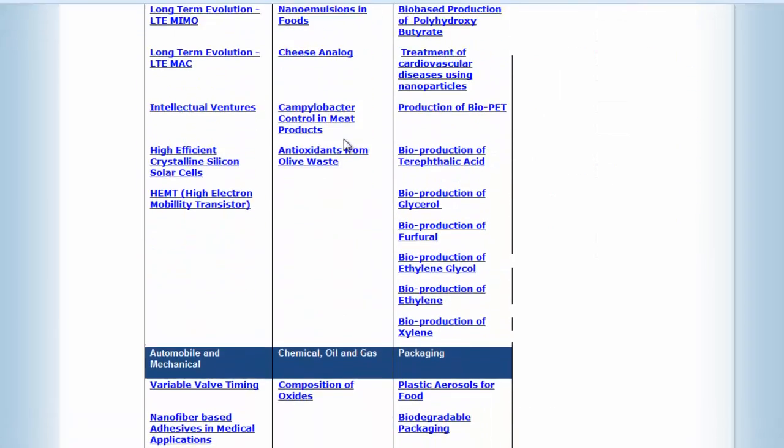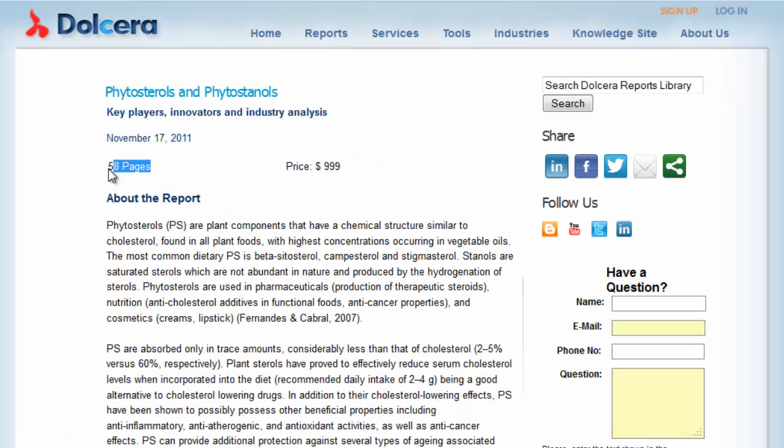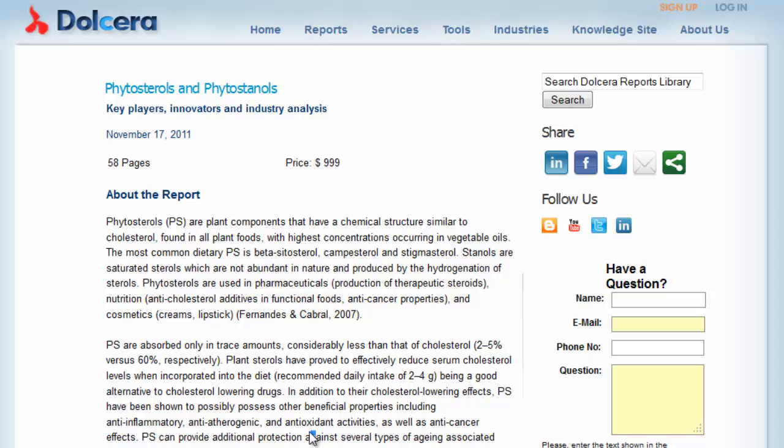For this video, let's focus on Phytosterols and Phytostanols — a 58-page report. Here is the cost to purchase this report from us. This report focuses on finding the relevant patents encompassing the extraction and modification of Phytosterols and Phytostanols from various sources and their application in a variety of products.